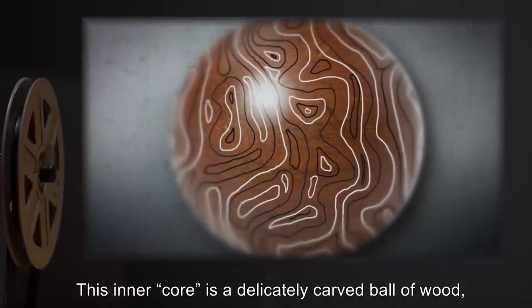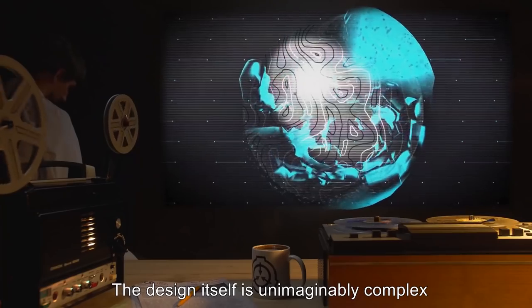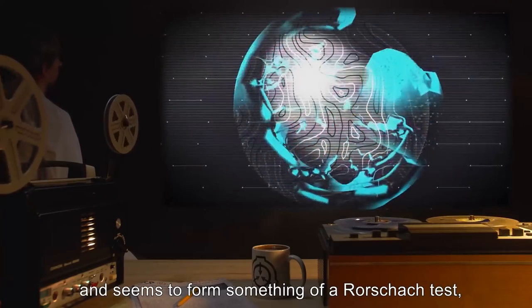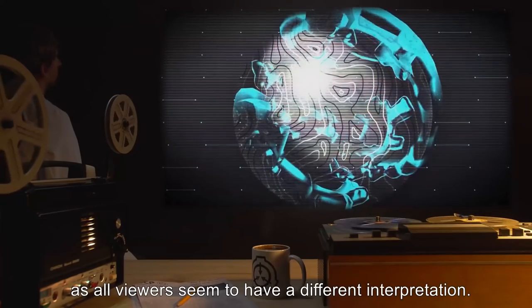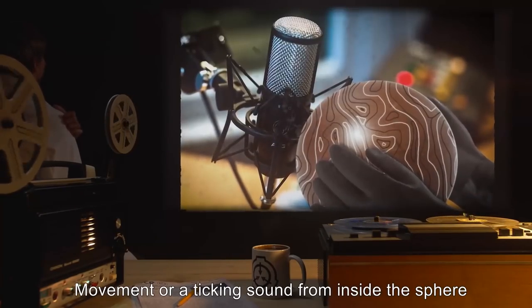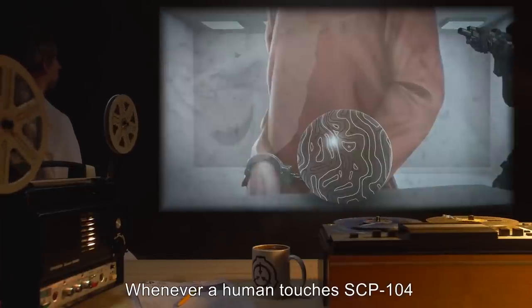Under this layer is an extremely intricate design of very thin black and white lines. The inner core is a delicately carved ball of wood giving slight texture to the line design. The design itself is unimaginably complex and seems to form something of a Rorschach test, as all viewers seem to have a different interpretation. Movement or a ticking sound from inside the sphere has been reported but at this time is unconfirmed.